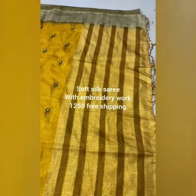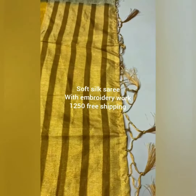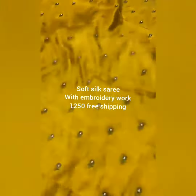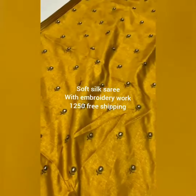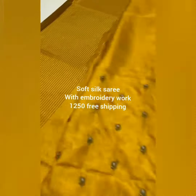This is the open view of the saree. This is the pallu of the saree — a striped pallu with tassels. This is the body of the saree, fully embroidery worked body.